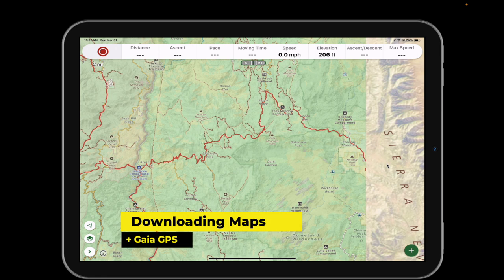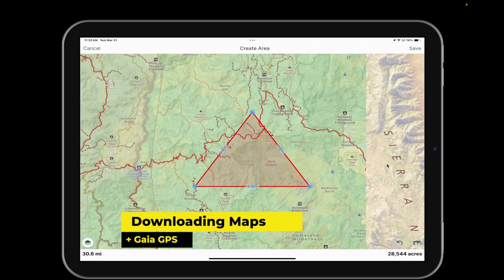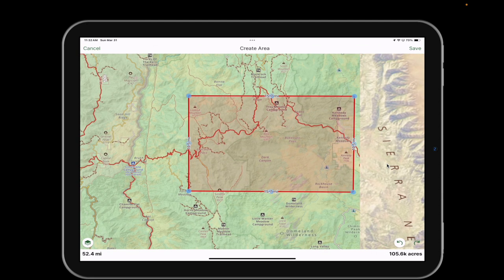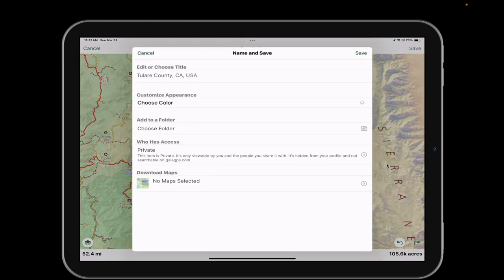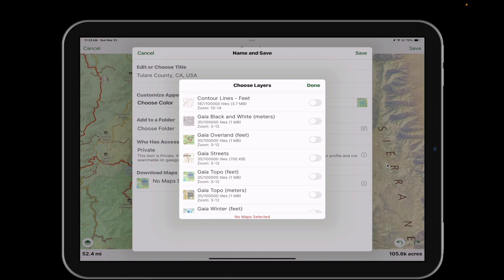I'm going to select the plus at the bottom, select a selection area, and it's as easy as drawing the area that I would like to download. Once you get what you want, you're going to go save, and then you want to select the maps that you want to use. One of my favorite maps is the Gaia Overlanding map.